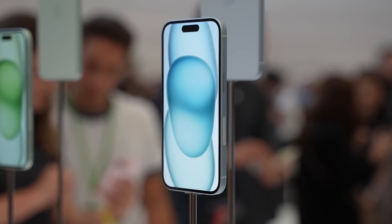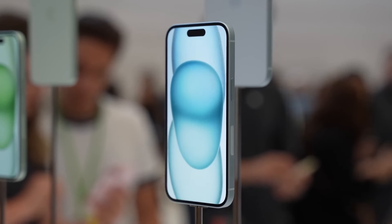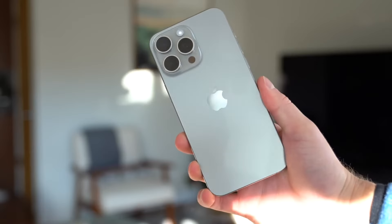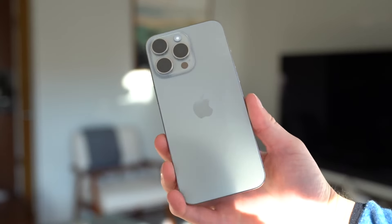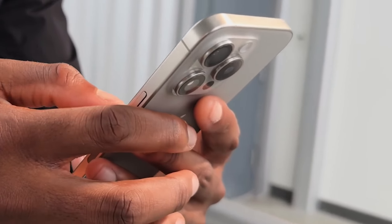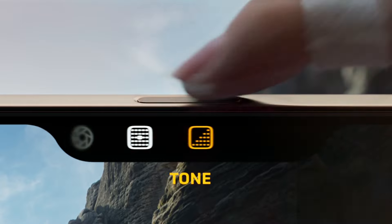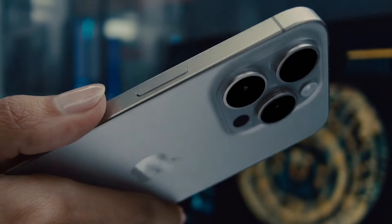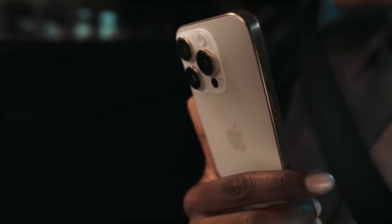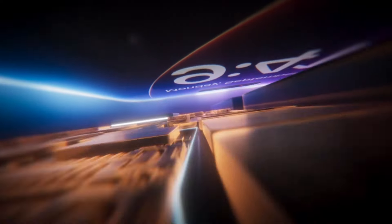Before you get too excited, let's remember that Apple tends to prefer more muted, sophisticated colors for their Pro models. So while these vibrant hues sound exciting, we might need to take this rumor with a grain of salt. But color isn't the only potential design change on the horizon. There's an intriguing rumor about a significant button redesign — apparently, Apple might be testing a new button that would replace the current volume buttons and the action button.